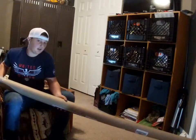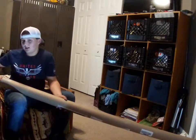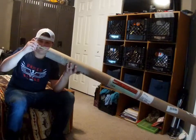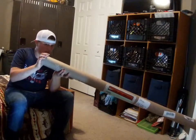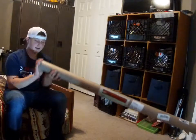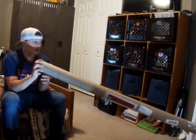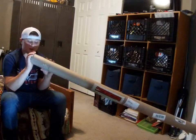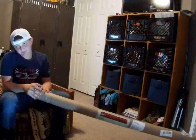I'll go ahead and tell you what rod this is — y'all probably know about the color of it. Y'all probably just guessed it. I have had one of these before. It's a 13 Fishing Fate Black. But I got a new one because mine broke — it broke between the handle and the other handle, like two separate pieces.